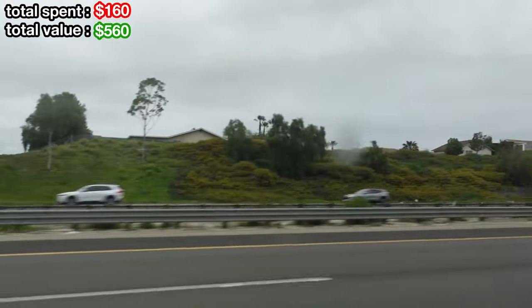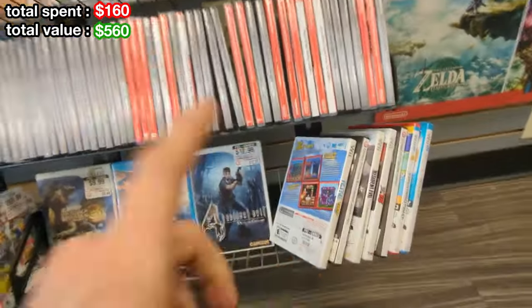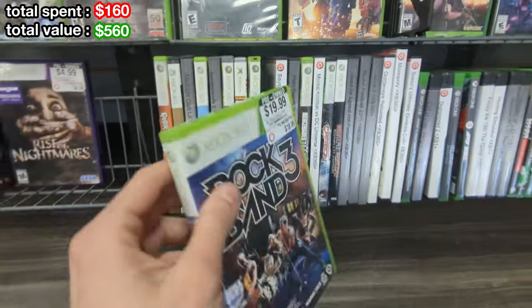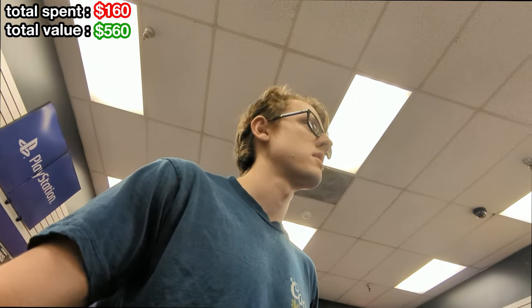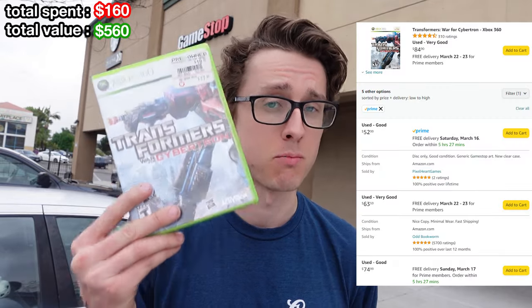We have five GameStops left — hopefully we can go five for five. The power of the ask never fails, guys. I would not have gotten this copy of Transformers: War for Cybertron if I had not asked what was behind the counter. Excellent pickup there. Got that, Rock Band 3, Goldeneye, and Breath of the Wild on the Wii U. All this for $40 — really can't complain about that.